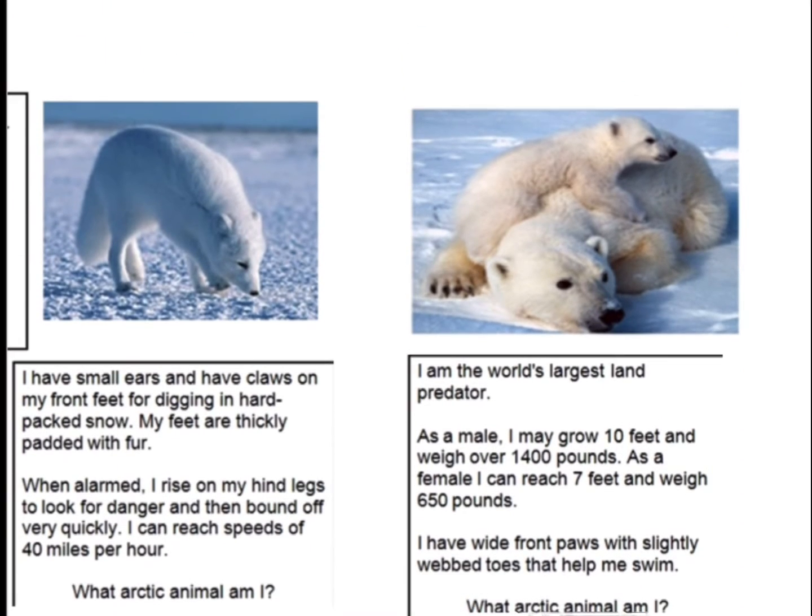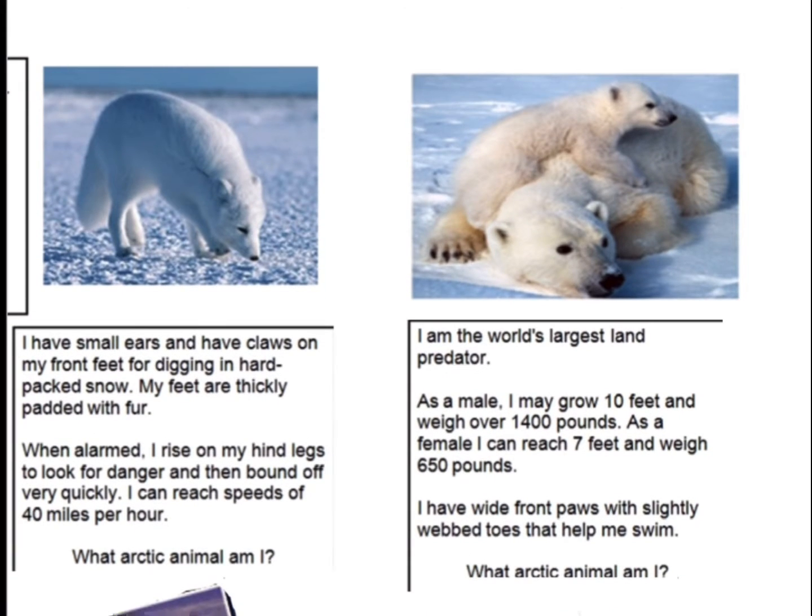Now I'll ask you some questions and you have to answer them, and I'll show the answers at the end. I have small ears and have claws on my feet for digging in hard packed snow. My feet are thickly packed with fur. When alarmed, I rise on my legs to look for danger and then bounce off very quickly. I can reach speeds of 40 miles per hour. What Arctic animal am I?